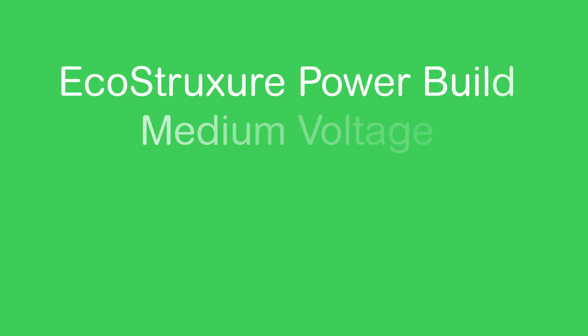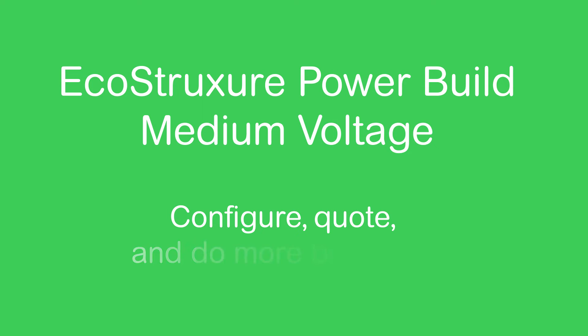Simplify your work life. EcoStruxure PowerBuild Medium Voltage — configure, quote and do more business.